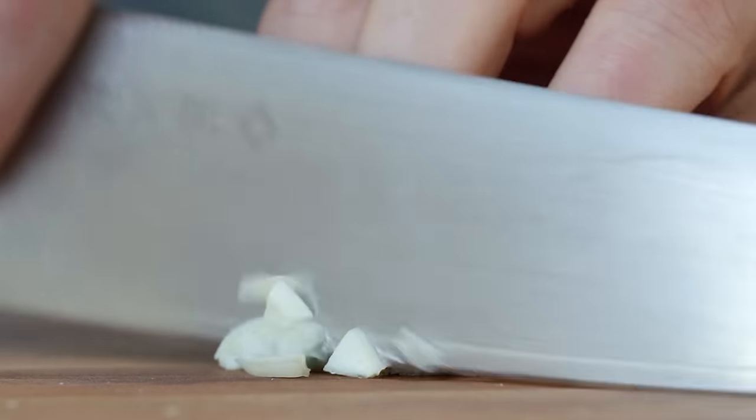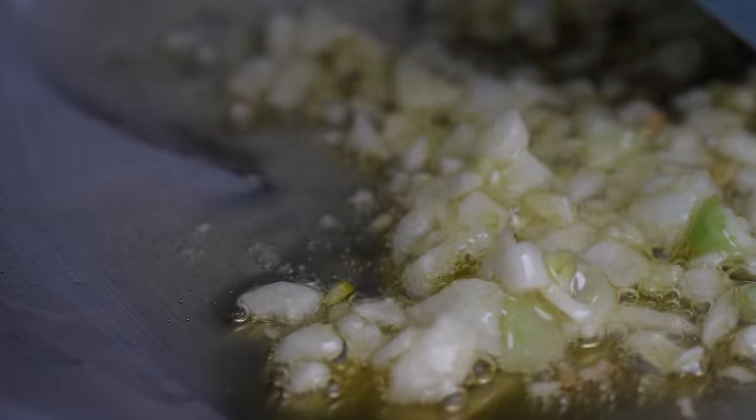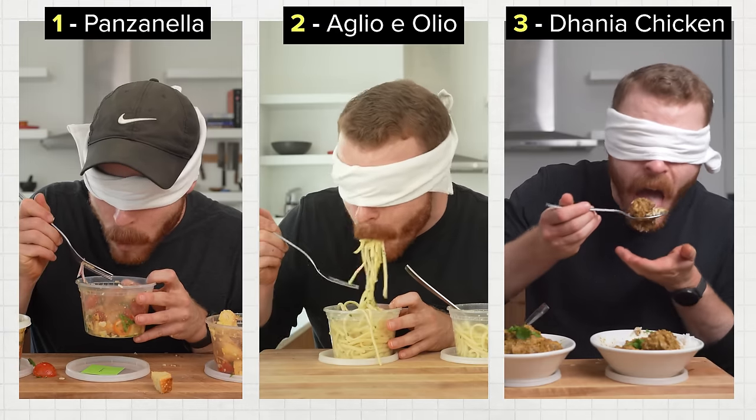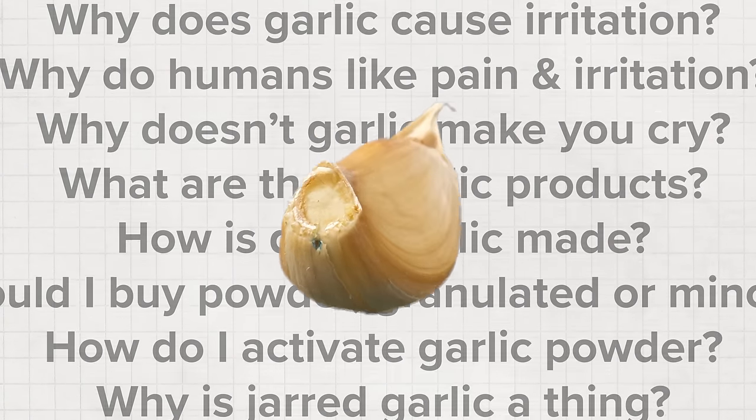In this video, we're doing a deep dive into the world of garlic, one of the most used and loved aromatic ingredients on the planet. Based on the length, you'll see this video is packed with graphics, three different taste test experiments, and answers to every question you could possibly have when it comes to garlic.